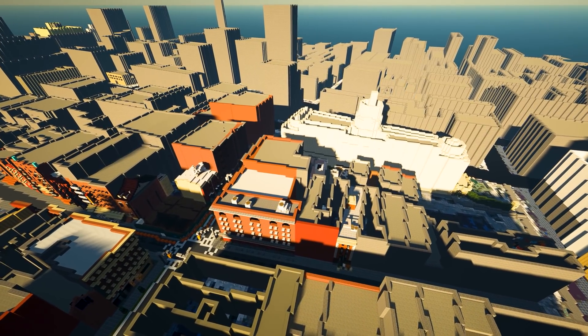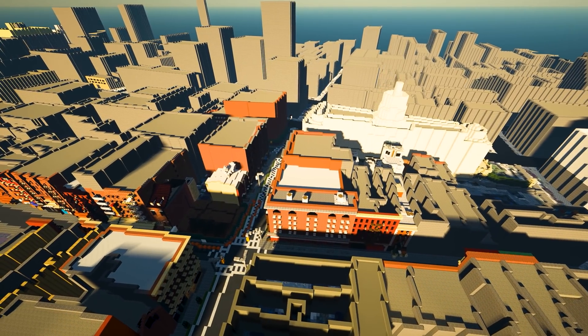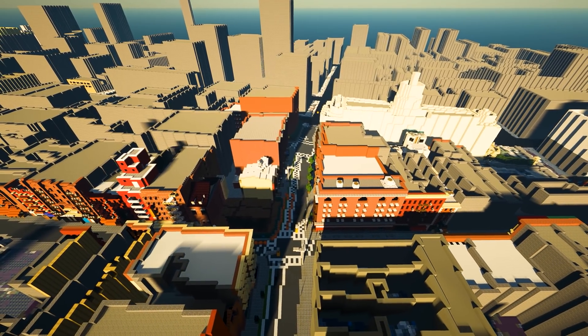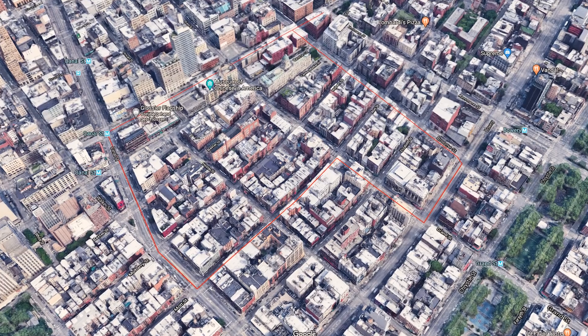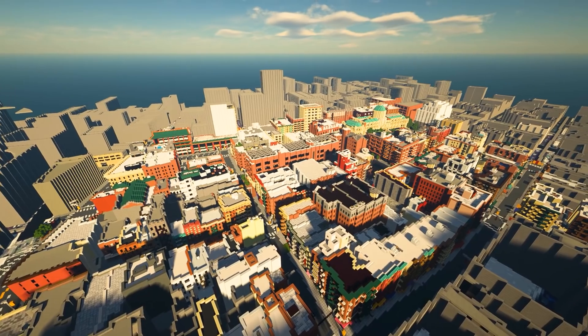Little Italy is one of the 53 neighborhoods in Manhattan and is a bustling place full of Italian restaurants and clothing stores. It was much larger in the past, stretching from Houston Street down to Worth Street, but it has since shrunk to Broome and Canal Street. Here you can see the outline of the neighborhood in Google Maps and again in our Minecraft world.